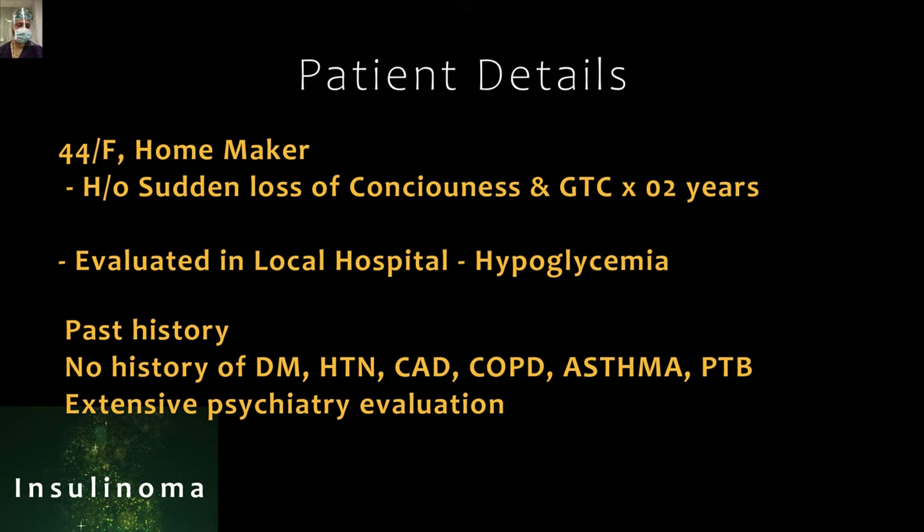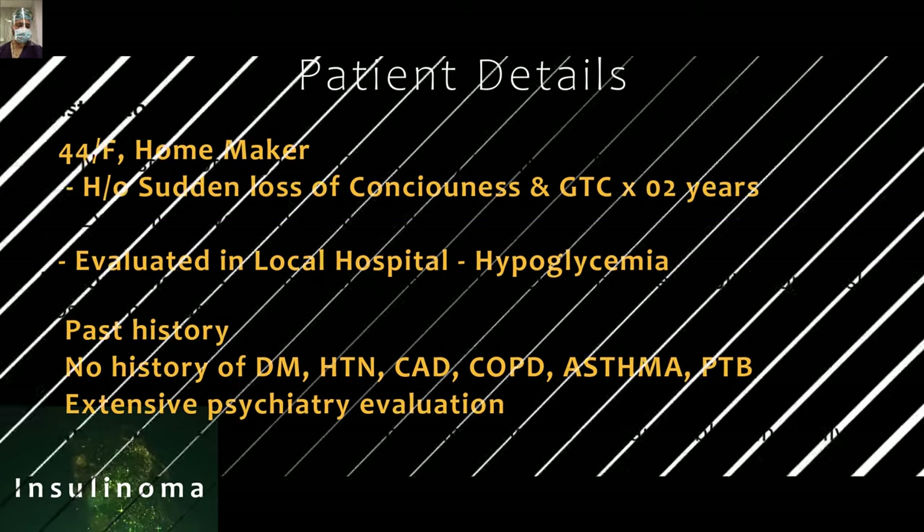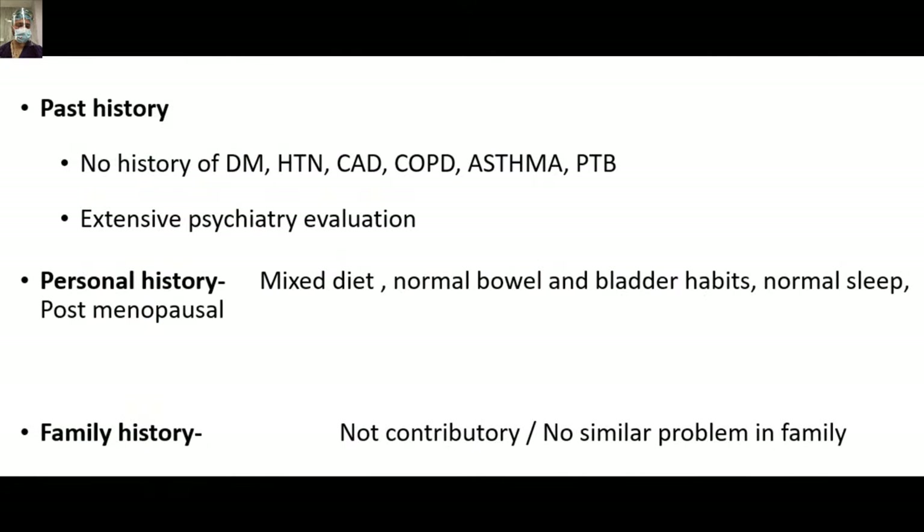Whenever you encounter a patient of insulinoma — specifically in developing countries like the Indian scenario — most of these patients are labeled as psychiatric. They undergo treatment from different traditional healers to get rid of so-called negative energies. This is a classical scenario and most of the time you will find this history present.